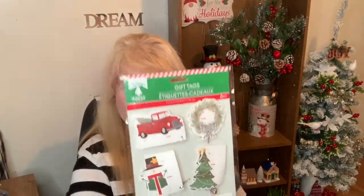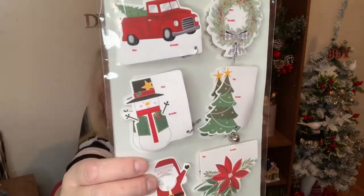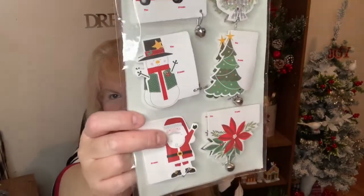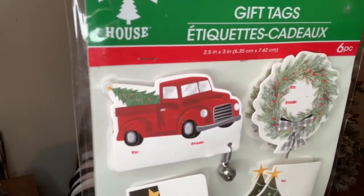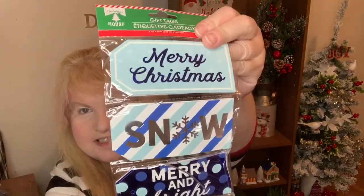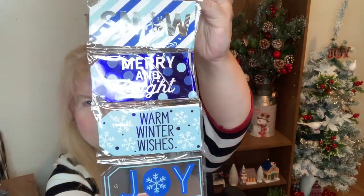I also got these tags. It's got the red truck, a wreath, snowman, tree, Santa, and a poinsettia — but the real reason I got it was for this red truck. I also got these tags because I thought they were really cute and they kind of go with the box that I bought — the joy piece and all that. I got these: Merry Christmas, snow, merry and bright, warm winter wishes, and joy.